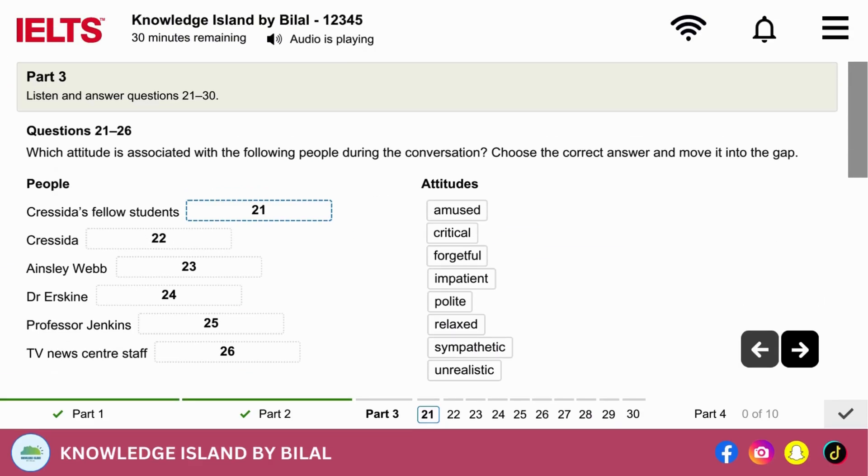Section 3. You will hear a conversation between Cressida, a student of journalism, and her tutor, Dr Erskine, about a work placement that she has recently done. First, you have some time to look at questions 21 to 26.